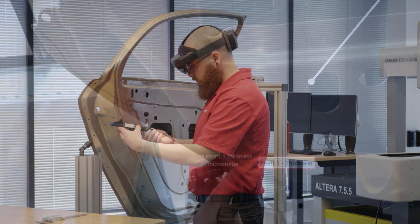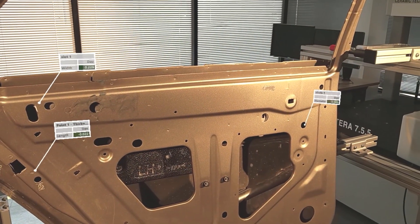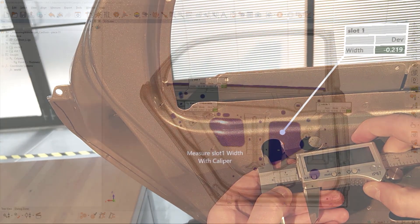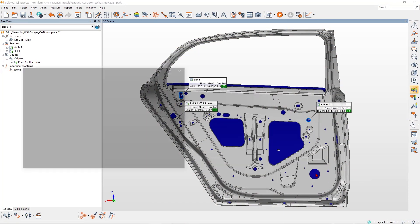Customizable instructions provide useful information during the measurement process, and you can review the results immediately after taking the measurement while looking at the part. Ensure digital gauging traceability by automatically capturing a mixed reality photo of each measurement.